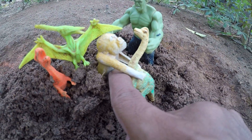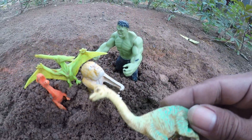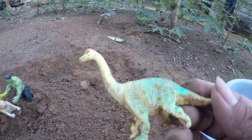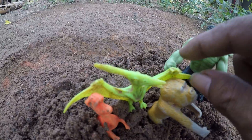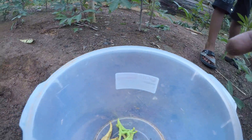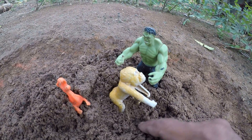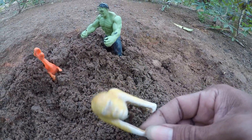Oh my god, wow, very amazing dinosaur guys! This is a brontosaurus guys. Oh my god, what is this guys? Wow, this is a pteranodon guys! Yay, amazing! Wow, this is an orangutan.